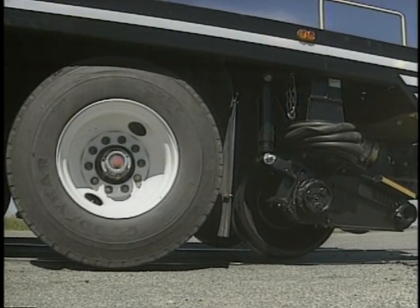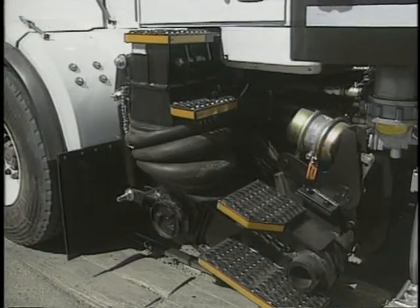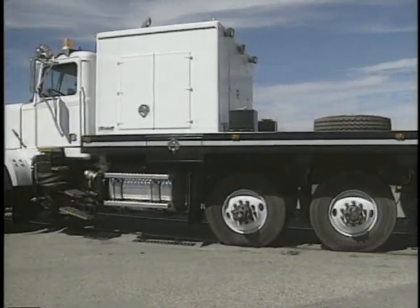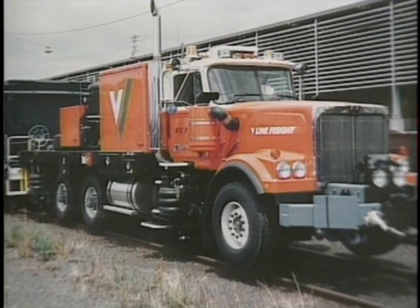Because the Brand power unit is road legal, it can quickly be where it has to be when it's needed. In fact, it takes an experienced operator less than five minutes to convert the unit from rail to road service. It can then be put back into rail service just as quickly.